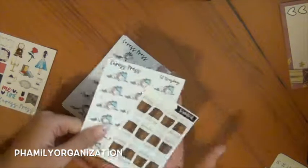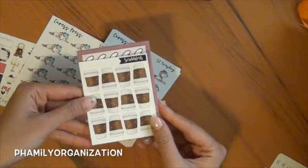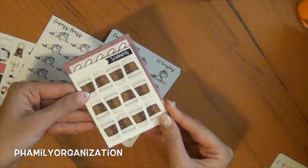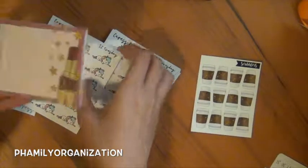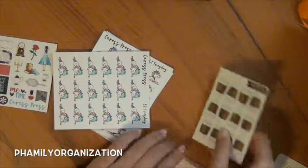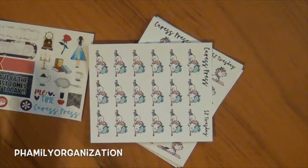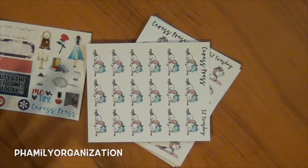Do you see this, guys? Let me just compare it to her notepad. It's like not even as big as her notepad. I'm still buying from her though — it's just that her stuff is so cute I can't stop buying from her.